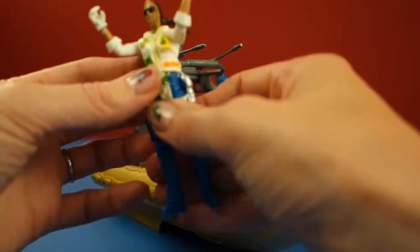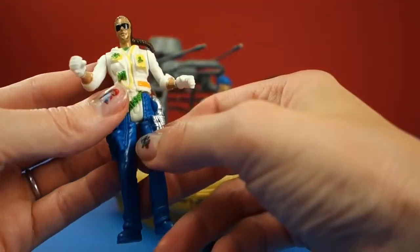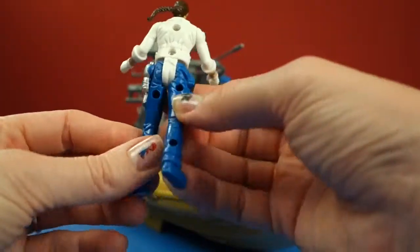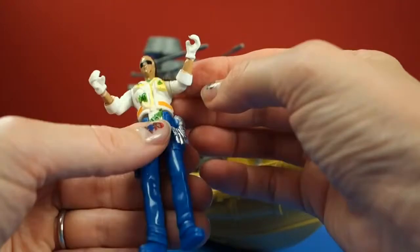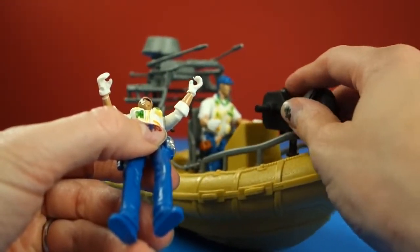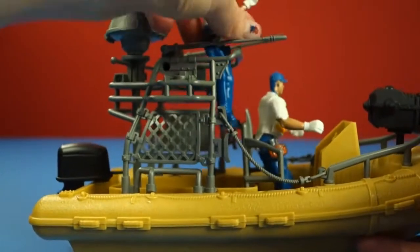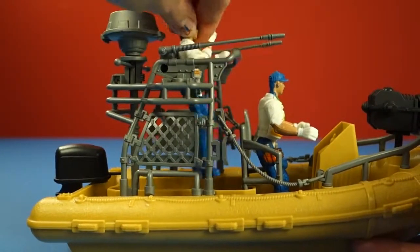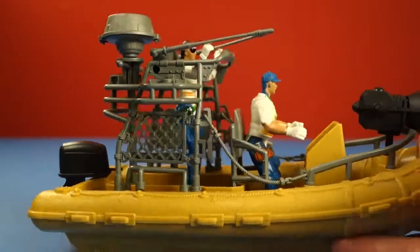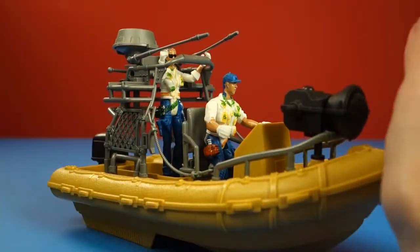Now let's take a look at our fearless research gal. Looks like her hair is blowing in the wind. She also has all this research equipment on her, and she too moves like a typical action figure. She has the ability to hold on to something — I'm just not quite sure what it would be. So we'll put her in the back. There's some sort of research station back there.